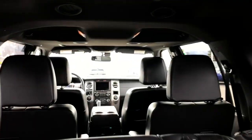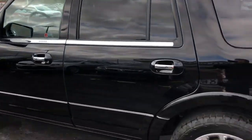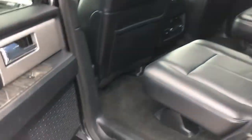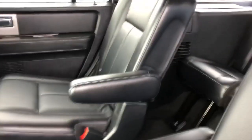This is a seven-passenger vehicle. Look inside — captain's chairs in the back, heated captain's chairs. Here's your back seat, and this one does have the sunroof.